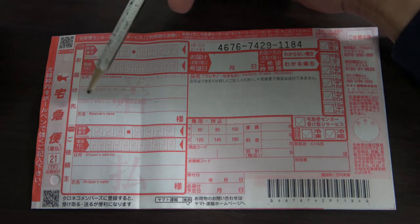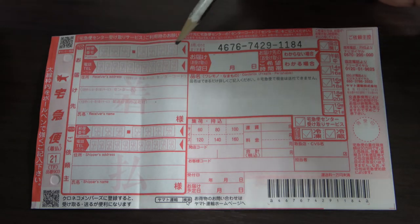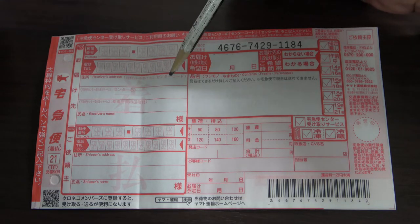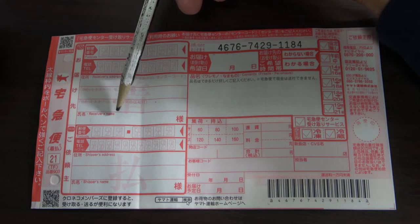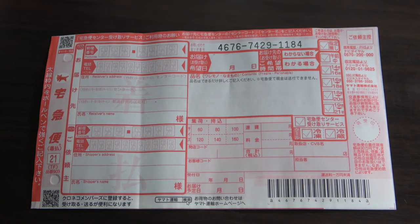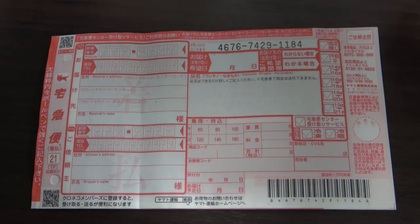The form has English words too. Here is the recipient's information: their postal code, their telephone number, and in English 'Receiver's Address' — so you can write in Romaji. Here is the receiver's name. If it's a company, write, for example, 'Amazon Japan.' If it's in kanji and you can't read or write it, ask the clerk to help you out if they're not busy.